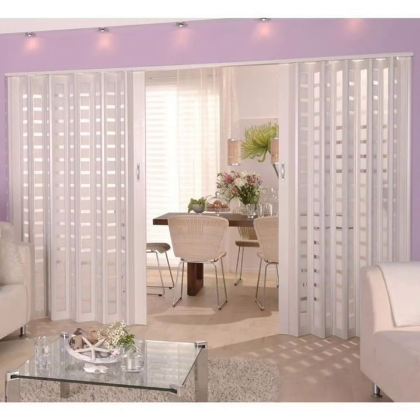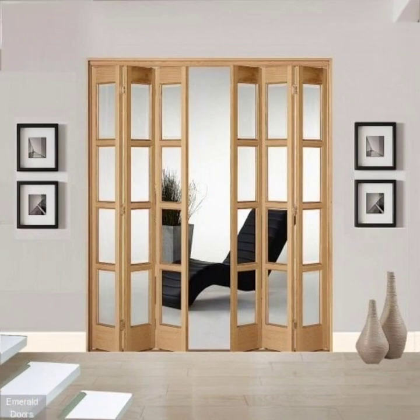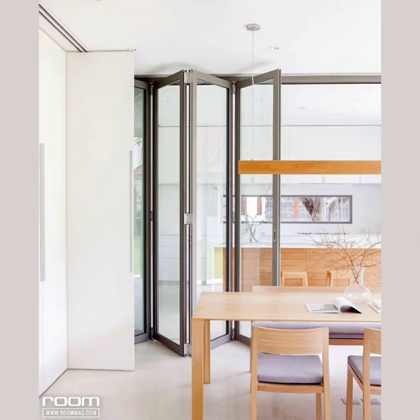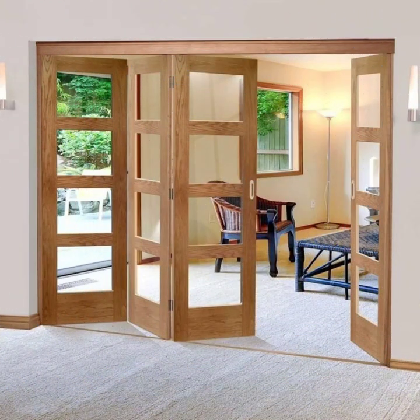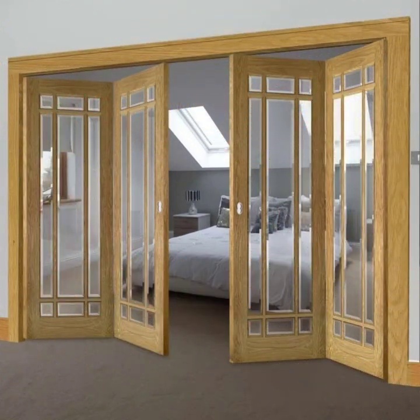The first design we are featuring is a set of solid wooden folding doors with a warm natural finish. These doors are perfect for adding a touch of rustic charm to any room, and their sturdy construction ensures they will stand the test of time.